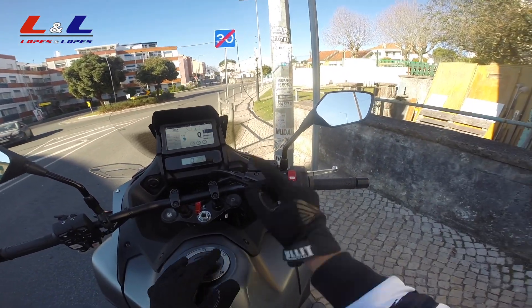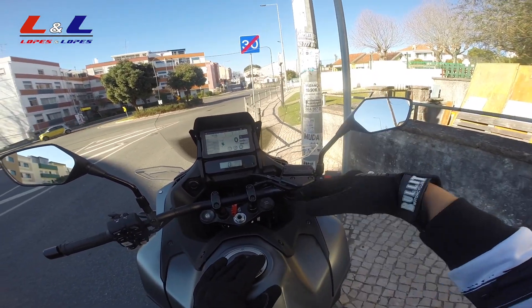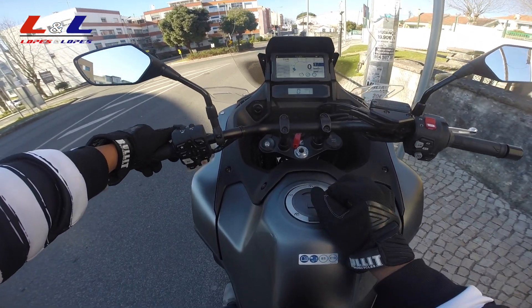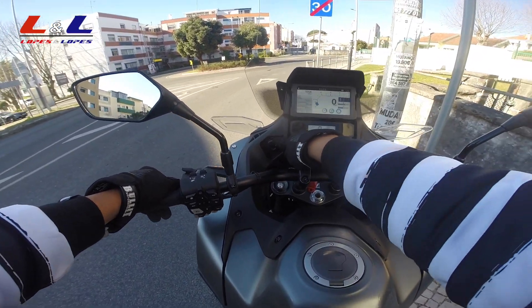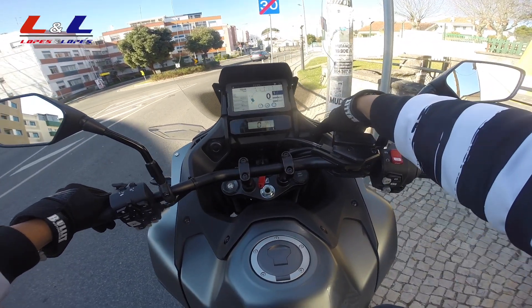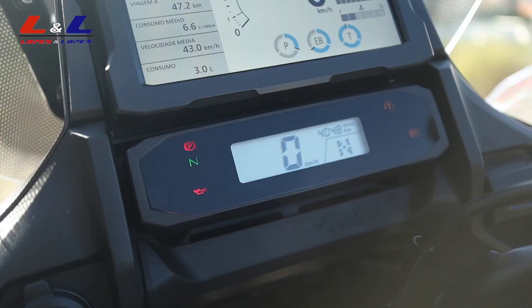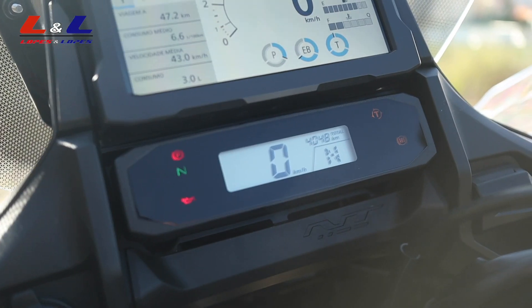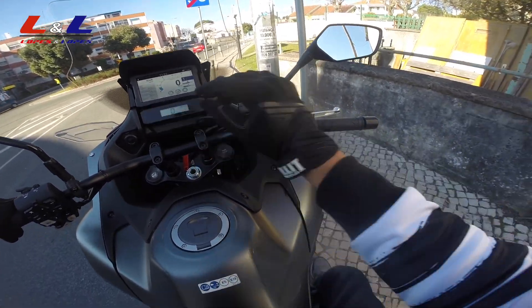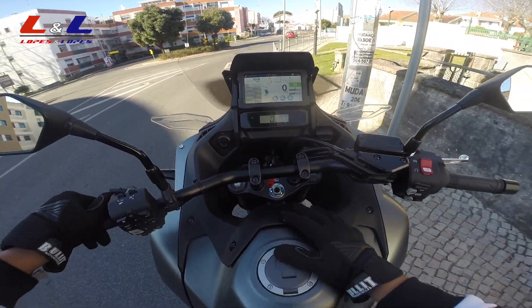The mirrors give great visibility — 95% clear, very little vibration. On this side there's a 12-volt socket; on the other side a USB port. There's also a mini display here showing speed, total kilometers, and gear. I'll put this in neutral since we're stopped.